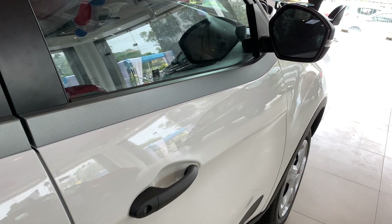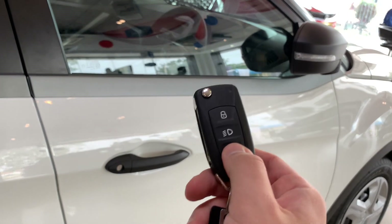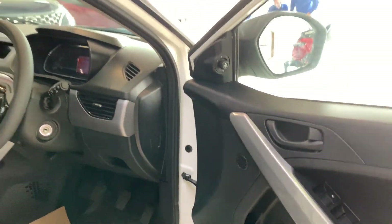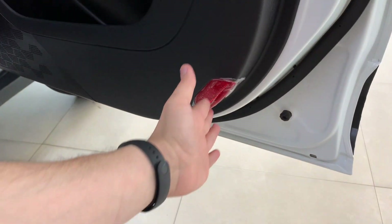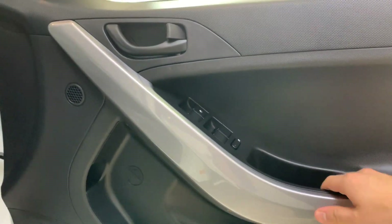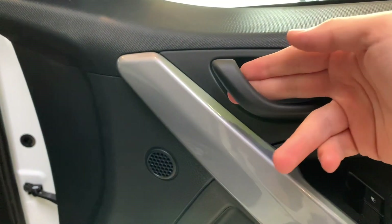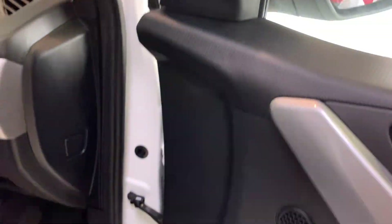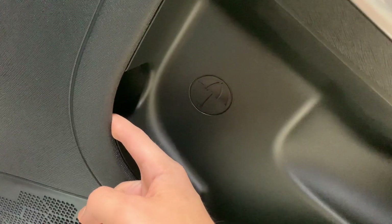As you lock the car, the ORVM also folds in automatically. Let's look at the door panel. You can see warning lights here and a glossy gray color element on the door. There are 4 power window buttons with driver-side one-touch down, an ORVM control, and a Harman Kardon speaker system with tweeters. There is also a space for keeping an umbrella.